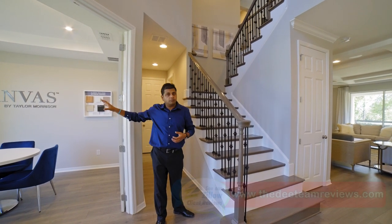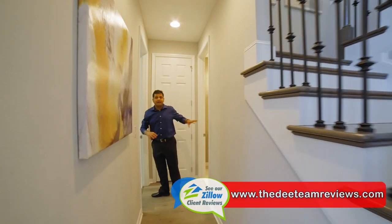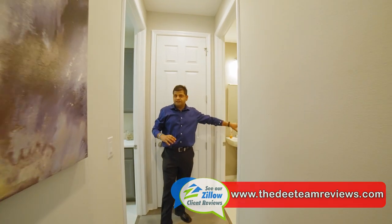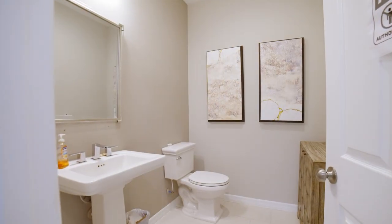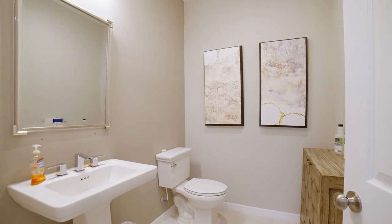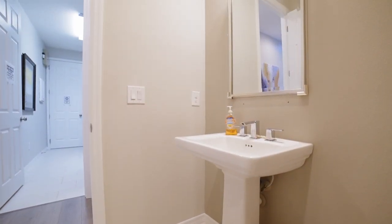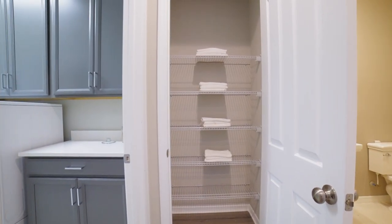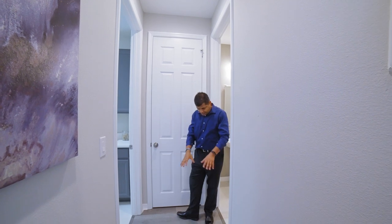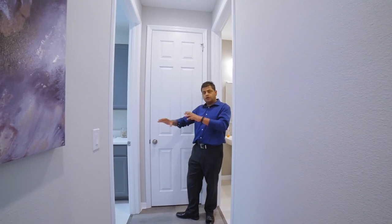On this side you have a half bathroom on my left hand side and on my right hand side you have the laundry. Let me go ahead and show you the size of this half bathroom — look how big and spacious this is. Right outside is a little linen closet right over here behind this door. I really love the selection — they have hardwood and tile, both things going on.